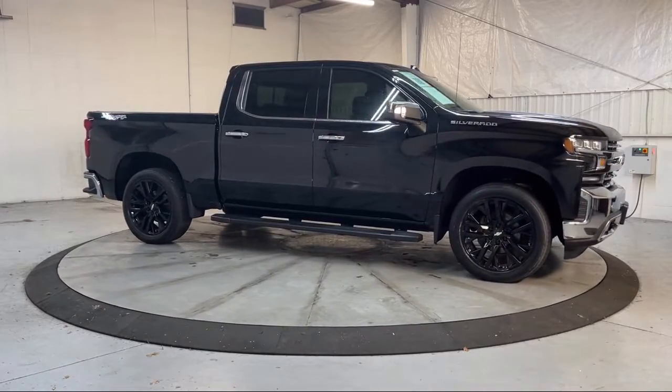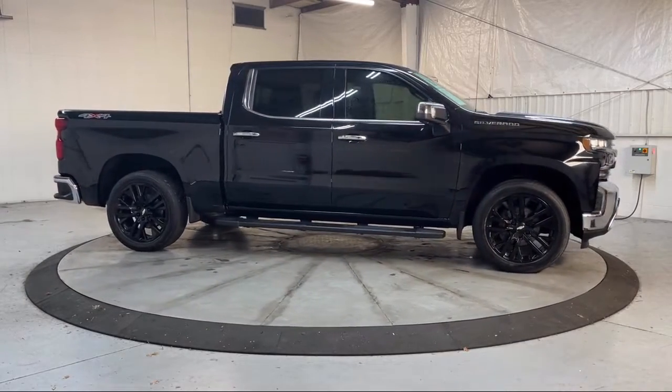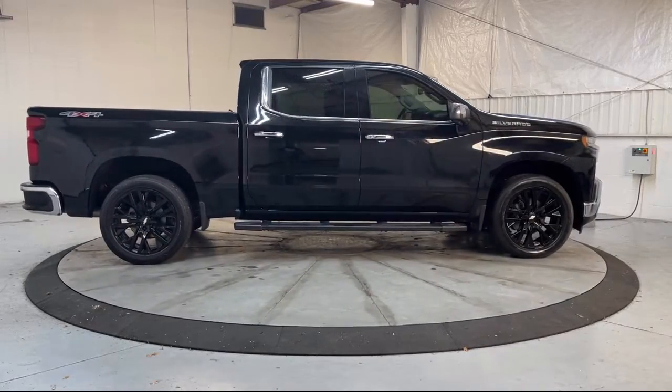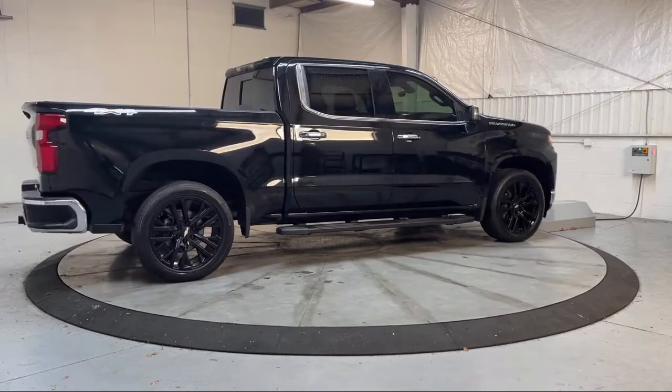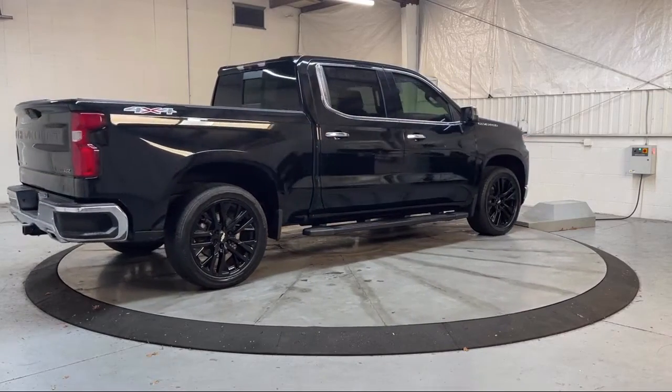It also features Chevrolet Connected Access, Ultrasonic Front and Rear Park Assist, Perforated Leather Appointed Seat Trim, Following Distance Indicator, and has less than 45,000 miles on the odometer.